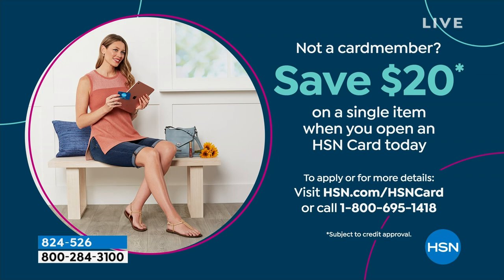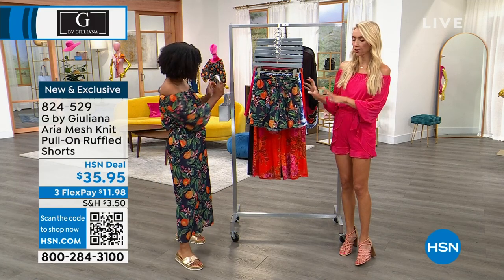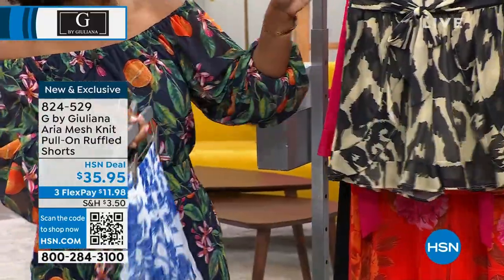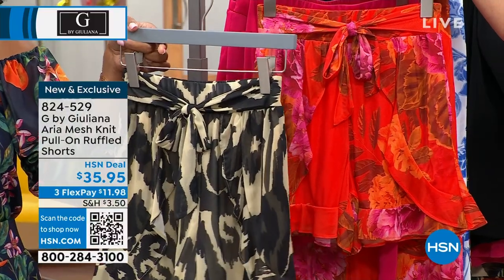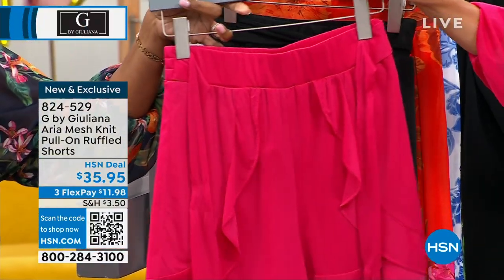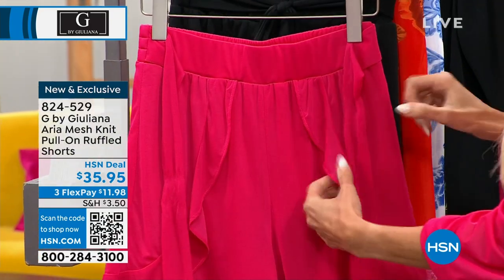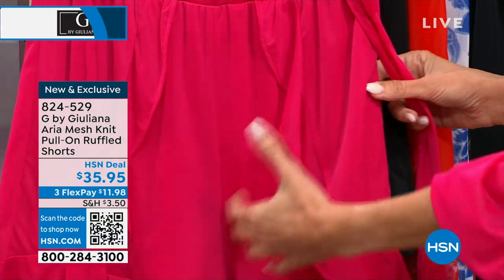We've got to talk about these shorts. Aren't they darling? They're so feminine and sweet, and so many women are picking them up. They're in the exact same prints — navy orange, blue flamingo, papyrus with only 200 left where small and medium are already gone, sunset orange, solid bright rose, and solid black. Look at this ruffle overlay — it's actually stitched on. So if the breeze picks up, you don't have to worry about it. Nothing's going to show.